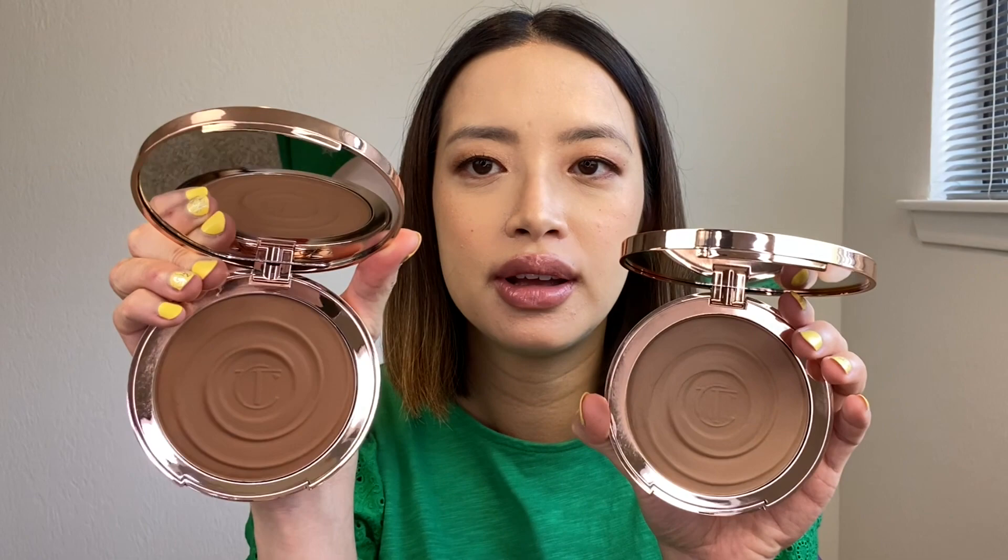Welcome back to my channel, Michi Makes Up. Today I want to compare two sets of bronzers from two different brands - Charlotte Tilbury and Chanel. Charlotte Tilbury released new cream bronzers and I did a dedicated video on those. I picked up shade number one and shade number two, fair and medium respectively. These are giant bronzers meant for both the face and body.